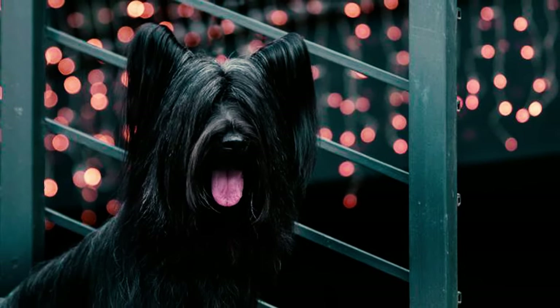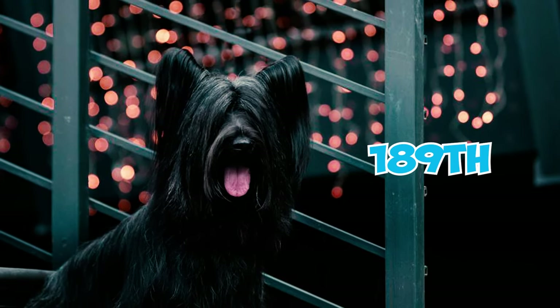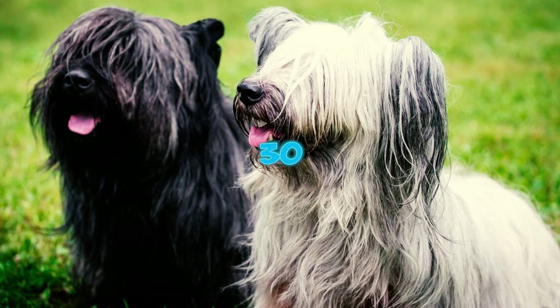Despite this, it has cultivated a dedicated fan following. In the AKC's list of most popular dogs in America as of 2022, the Skye Terrier holds the 189th position out of a total of 199 breeds. Number thirty.